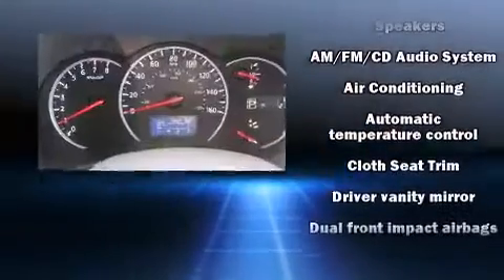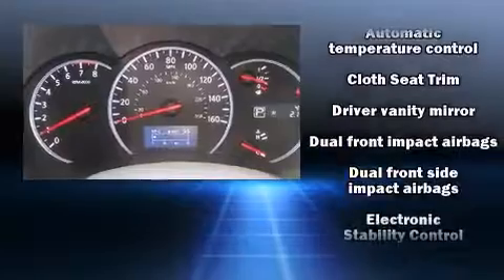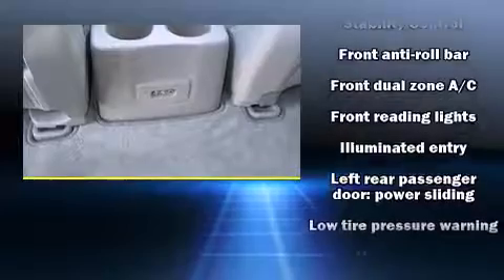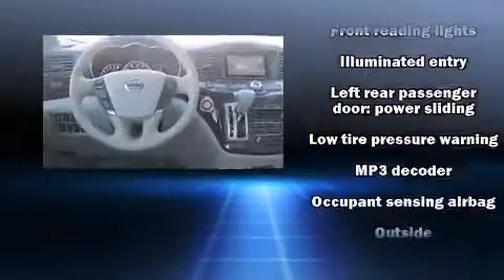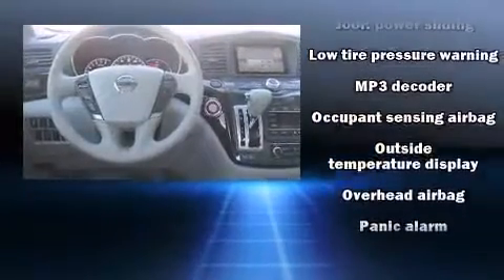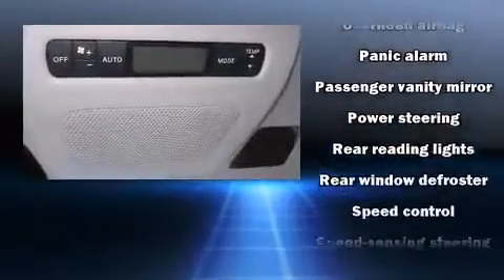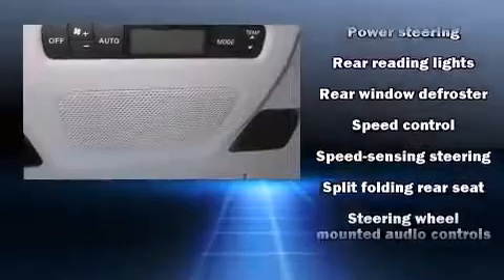Nissan ensures the safety and security of its passengers with equipment such as front and side impact airbags, traction control, anti-whiplash front head restraints, and four-wheel disc brakes with ABS. Brake Assist technology provides extra pressure when applying the brakes.